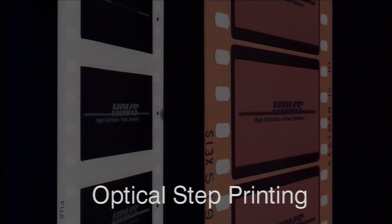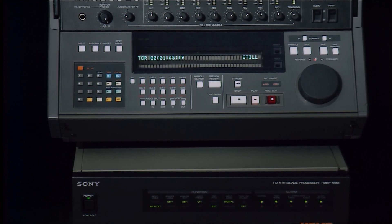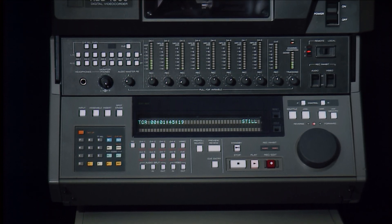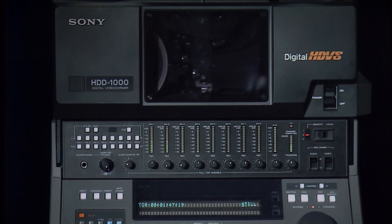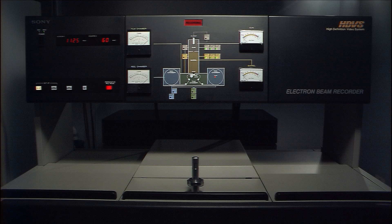The normal colour negative is produced in the film laboratory using a 3-to-1 exposure on an optical step printer. Sophisticated signal processing is applied to the incoming digital HDVS signal prior to recording on film. Each film frame is recorded with over 2,000 scanning lines, twice as many as the normal HDVS scanning rate, at the standard 24 or 30 frames per second film frame rate.